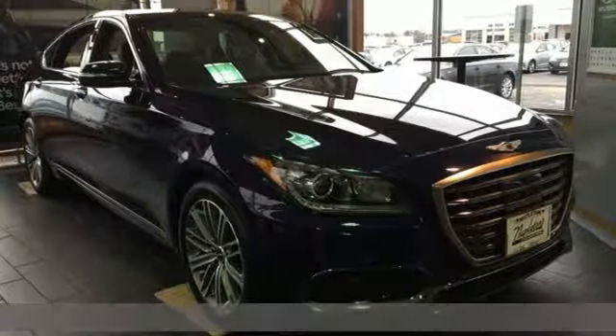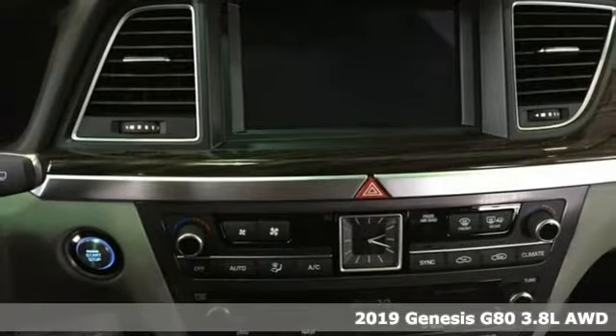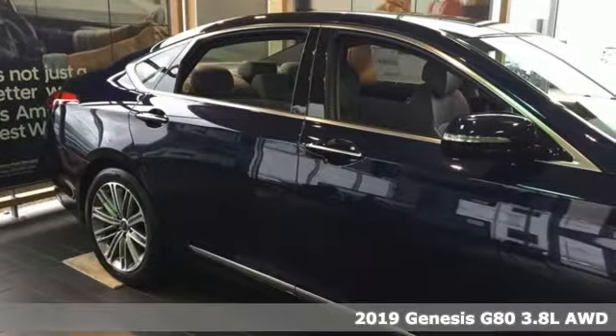It's a new 2019 Genesis G80. This G80 brings intelligent technology and robust performance all in an elegant package.